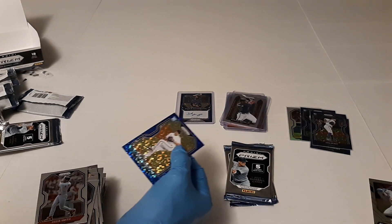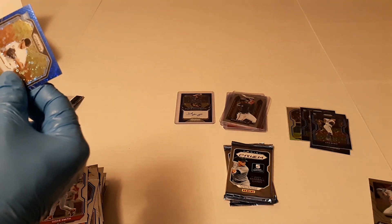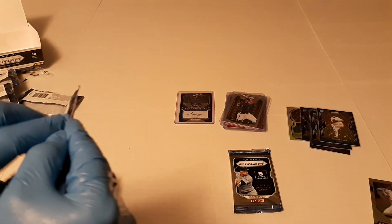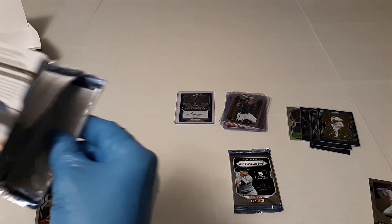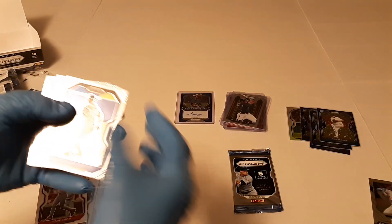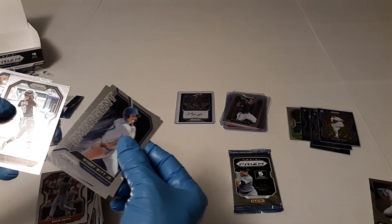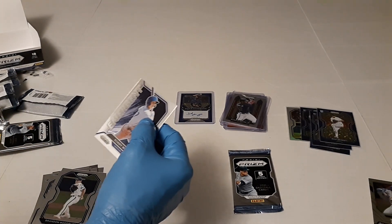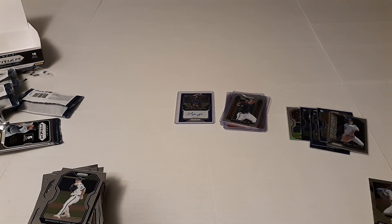I'll have to look up some of these later to see if any of these inserts are worth anything. The nice thing about Quick Pitch is they do have the donut circles and the inserts. We got Brandon Woodruff, Clark Schmidt, emergent Bobby Witt Jr., Fernando Tatis Jr., and Jeff McNeil. I should sleeve the Tatis too, but we're definitely going to sleeve this Bobby Witt Jr. Nice.